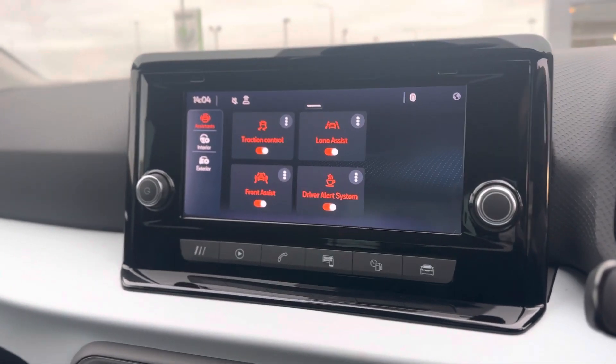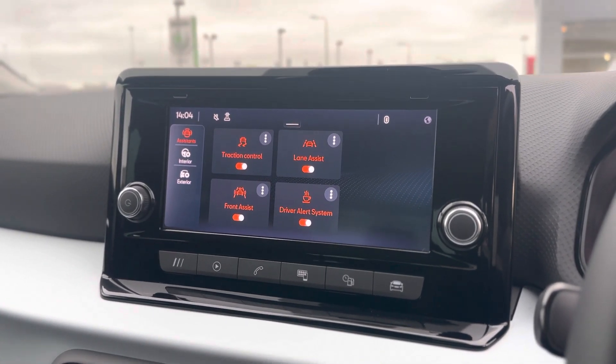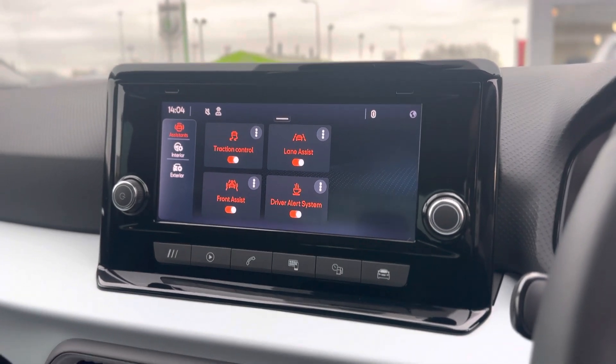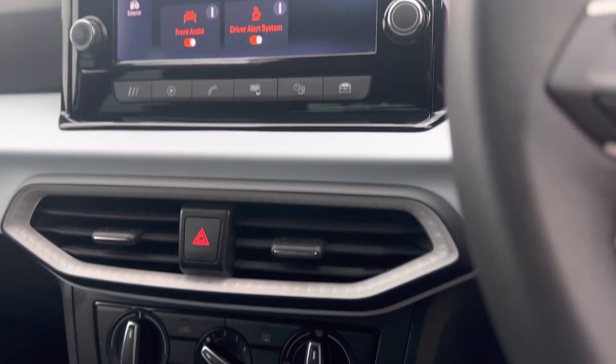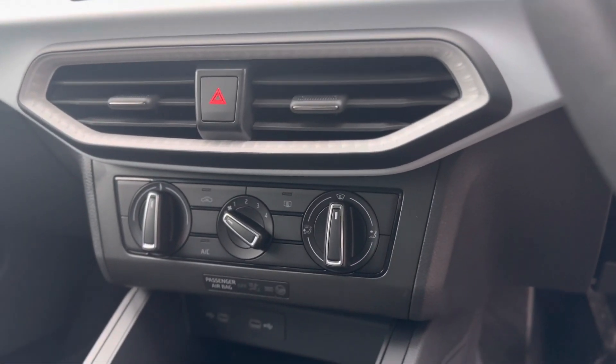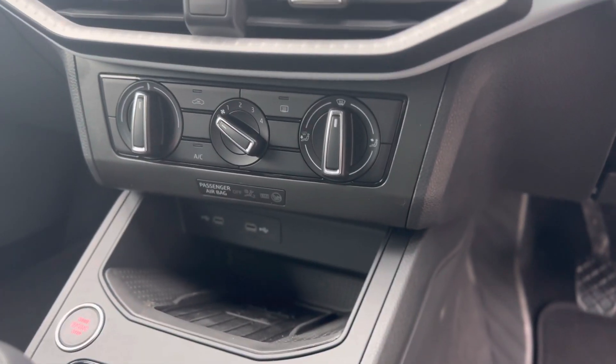You get an 8.25 inch screen. It doesn't come with sat-nav as standard, but you do get full link so you can connect your phone via USB to Android Auto and Apple CarPlay, giving you your map function. You also get climate control, a wireless charger and two USB-C charging ports.